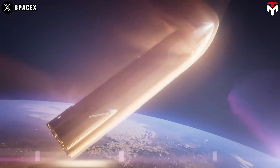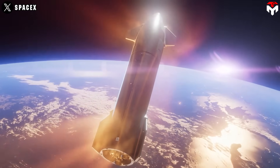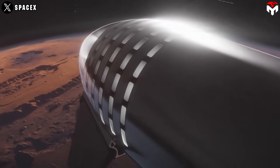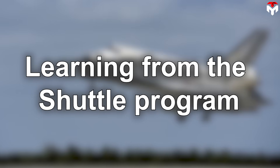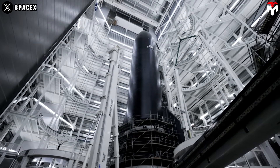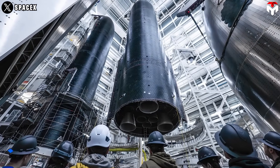TUFROC stands out for being both heat-resistant and lightweight — ideal for a spacecraft aiming to fly again and again on missions to low Earth orbit, the Moon, and eventually Mars. It's clear SpaceX is taking a page from NASA's playbook, especially the Space Shuttle Program, while building its own next-gen TPS.